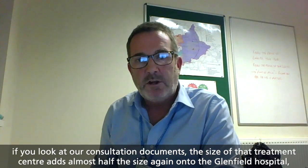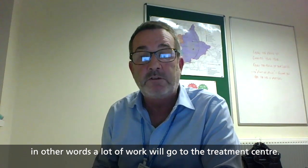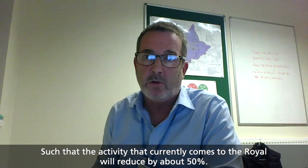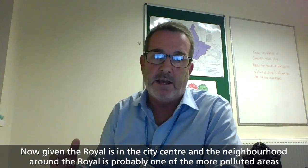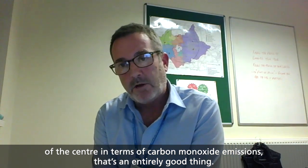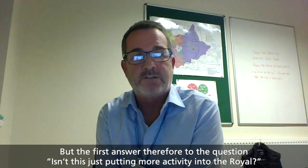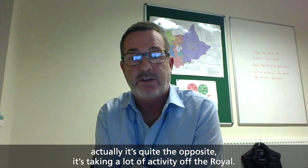The key thing to bear in mind is when we talk about the treatment centre being built at the Glenfield Hospital — if you look at our consultation documents, the size of that treatment centre adds almost half the size again onto the Glenfield Hospital. A lot of work will go to the treatment centre such that the activity that currently comes to the Royal will reduce by about 50%. Given the Royal is in the city centre, and the neighbourhood around the Royal is probably one of the more polluted areas in terms of carbon monoxide emissions, that's an entirely good thing. So the first answer to 'isn't this just putting more activity into the Royal' is actually quite the opposite — it's taking a lot of activity off the Royal.